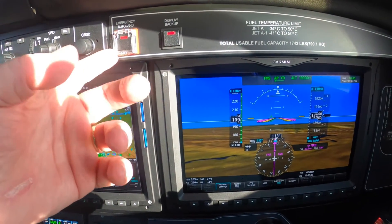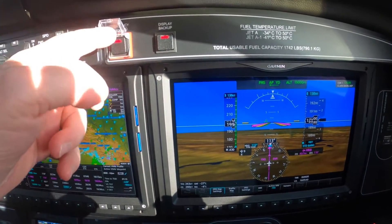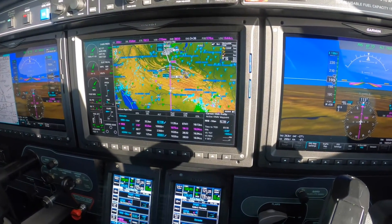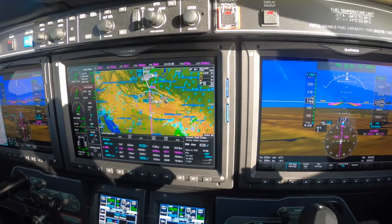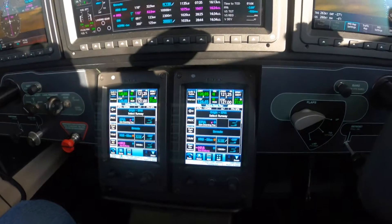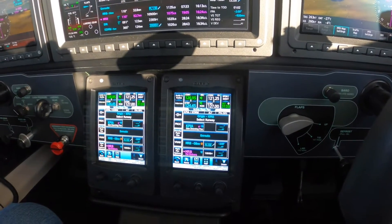Don't touch that! Magic button, which we could push and auto land. And I want to show you one of the features on this magnificent aircraft, and it's the VNAV capability.